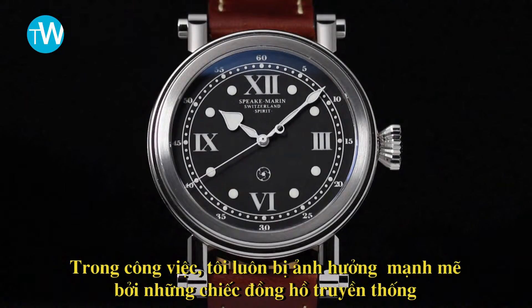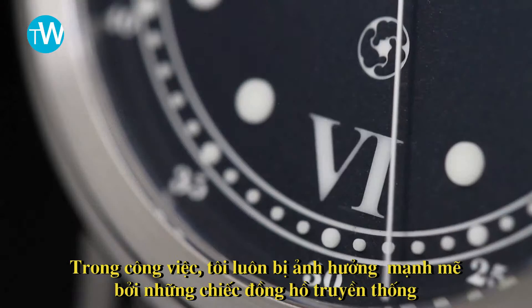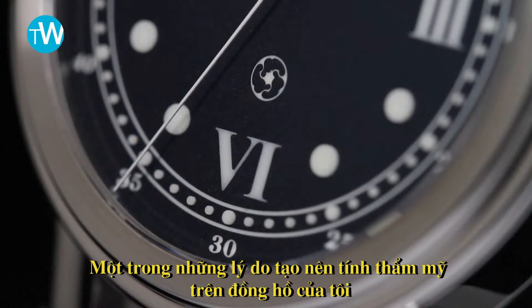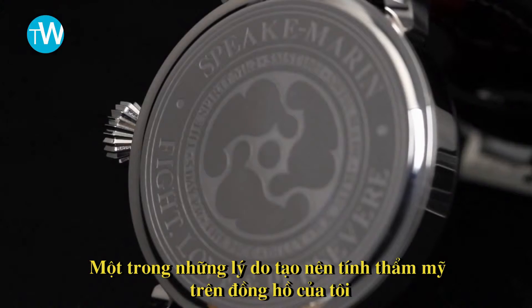In my work, I've always been heavily influenced by classical watchmaking, because I fell in love with watchmaking when I was working in London, in Piccadilly. There are a number of reasons why my watches have the aesthetic that they do.